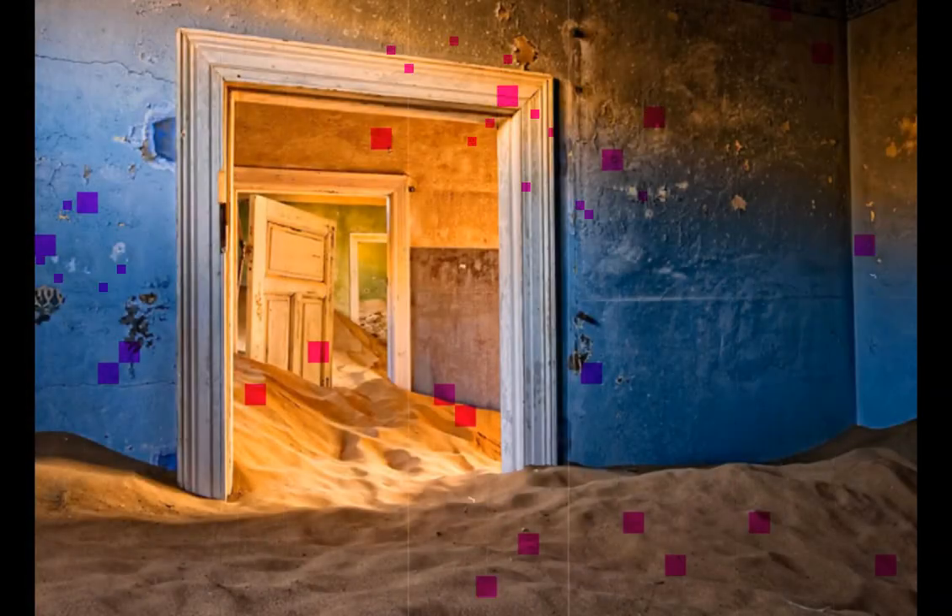Kolmanskop, Namibia. Kolmanskop was a small settlement in Namibia that saw a boom in the early 1900s when German settlers realized that the area was rich in diamonds. The surge of wealth gave out after World War I, however, when the diamond field began to deplete. By the 1950s, the town was completely deserted and is now visited by photographers and tourists.